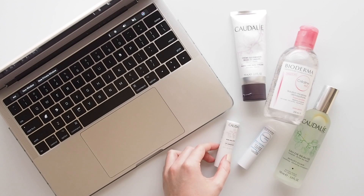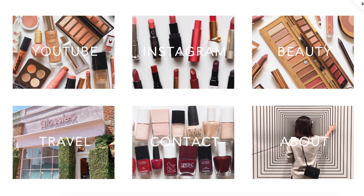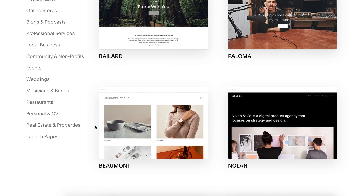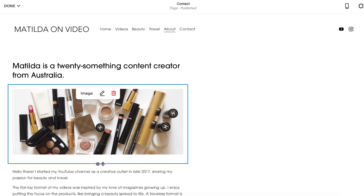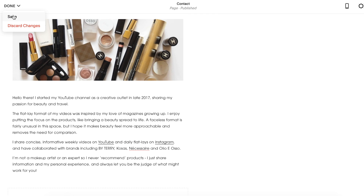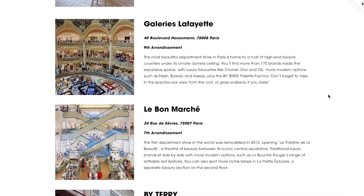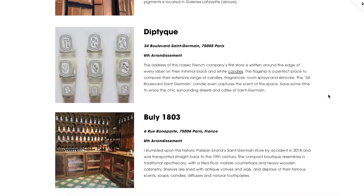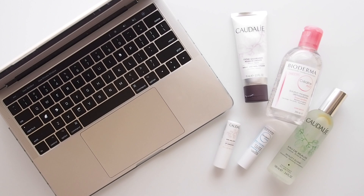Before we get on to two of my favourite French pharmacy categories, I wanted to properly introduce you to my new website, MatildaOnVideo.com. I'd heard a lot about Squarespace and had seen many creators work with them, so they were truly front of mind when I thought about building my own website this year. I loved the wide range of templates, whether you're wanting to create a blog, a website for your business, or an online store. It's been the most user-friendly experience by far — simple to tweak the template, customise the layout, insert videos seamlessly, no coding required. Squarespace offer a free trial and when you're ready to launch, head to squarespace.com/matilda for 10% off your first website or domain name purchase.